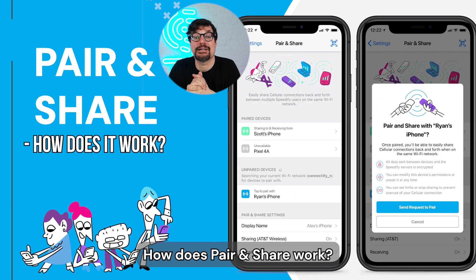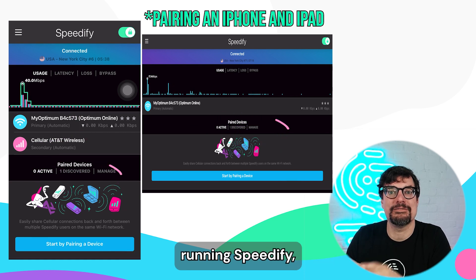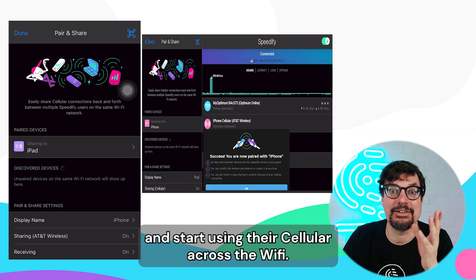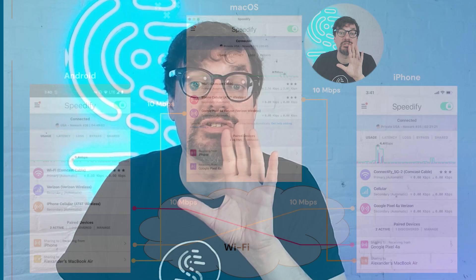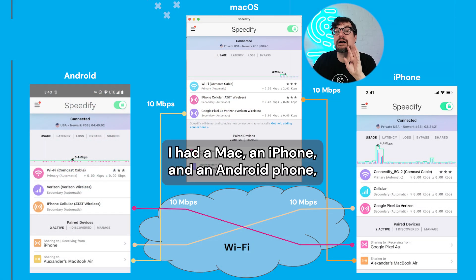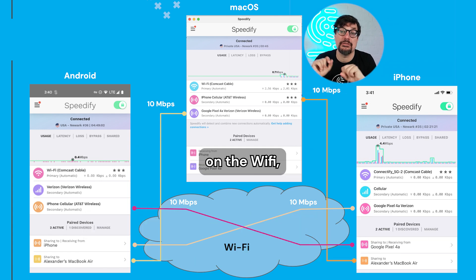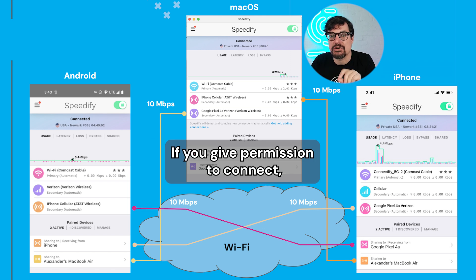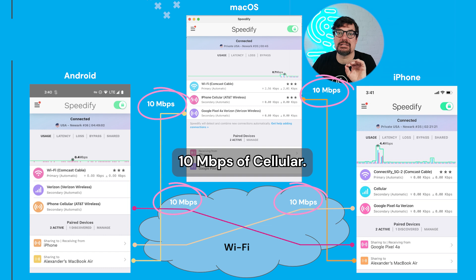So — Pair and Share. How does Pair and Share work? Pair and Share is an amazing system where you can see other devices running Speedify, click on them, get permission, and start using their cellular across the Wi-Fi. Kind of magical. So here, with real screenshots — I had a Mac, an iPhone, an Android phone. They discover each other using mDNS or Bonjour on the Wi-Fi. They announce their presence, find each other, and if you give permission to connect, they securely connect. Each connection is allowed to use 10 megabits of cellular.